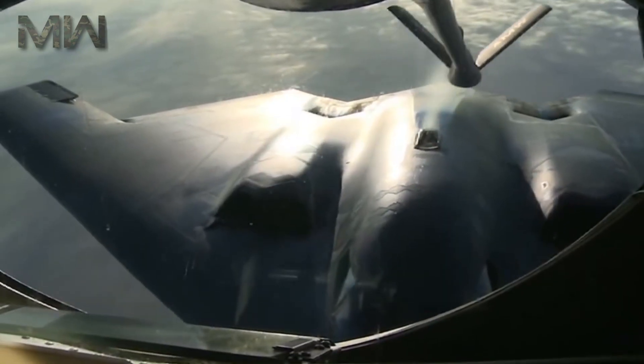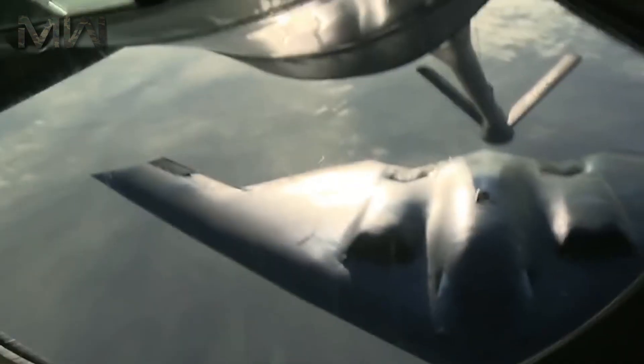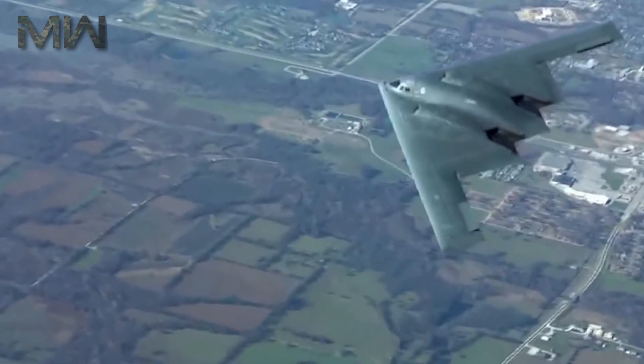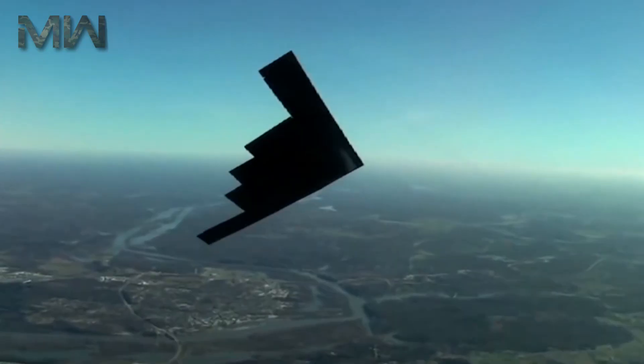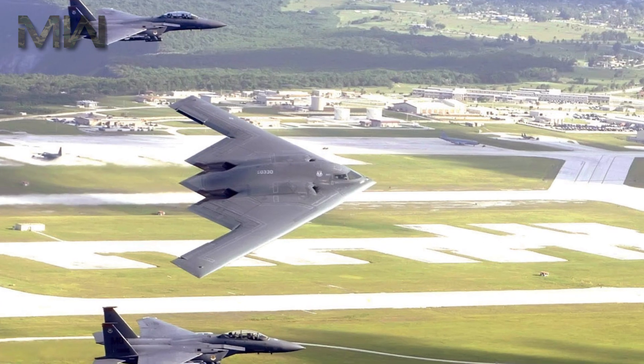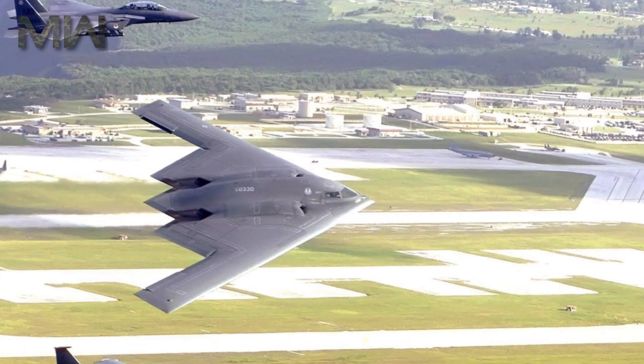The B-2's clean, low-drag flying wing configuration not only provides exceptional range but is also beneficial to reducing its radar profile. The flying wing design most closely resembles a so-called infinite flat plate — the perfect stealth shape — as it would lack angles to reflect back radar waves.